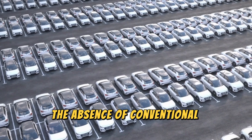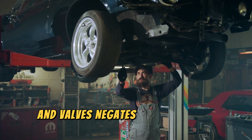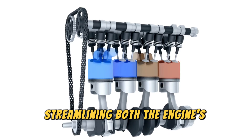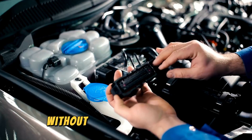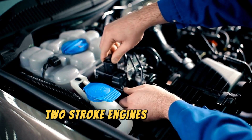The absence of conventional components like cylinder heads, cams, and valves negates the need for a cam belt or chain, streamlining both the engine's design and its maintenance requirements. So how does this engine achieve intake and exhaust without the traditional valves? Its operation echoes that of conventional two-stroke engines.